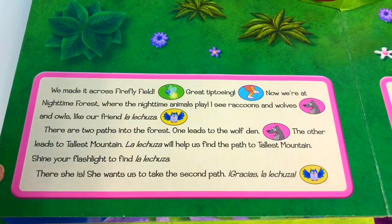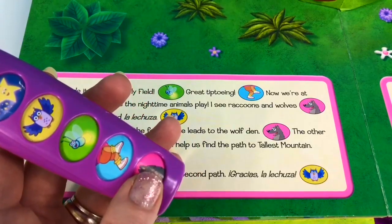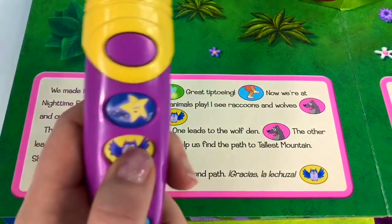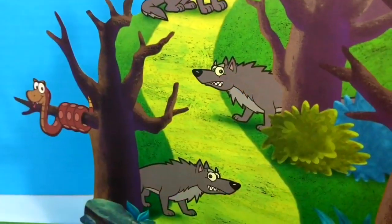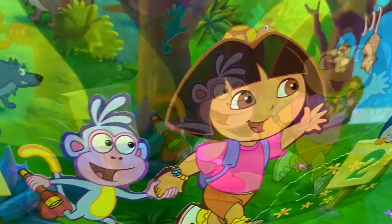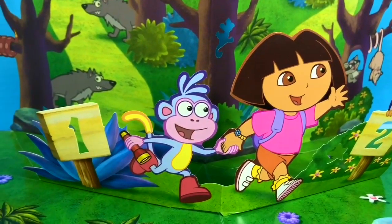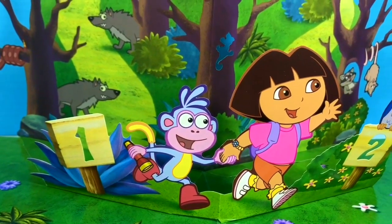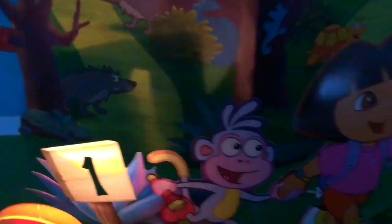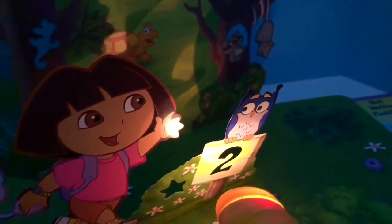Now we're at Nighttime Forest where the nighttime animals play. I see raccoons and wolves, and owls like our friend La Lechuza. There are two paths into the forest — one leads to the wolf den, the other leads to Tallis Mountain. La Lechuza will help us find the path. Shine your flashlight to find La Lechuza. There she is — she wants us to take the second path. Gracias, La Lechuza.